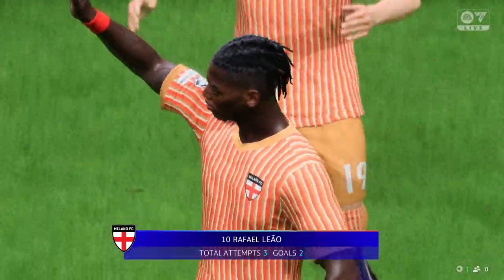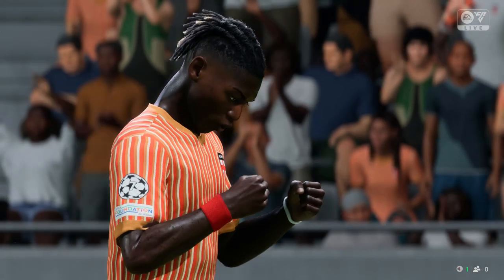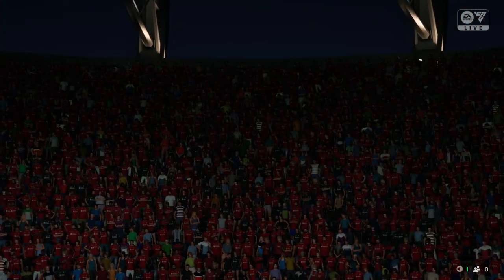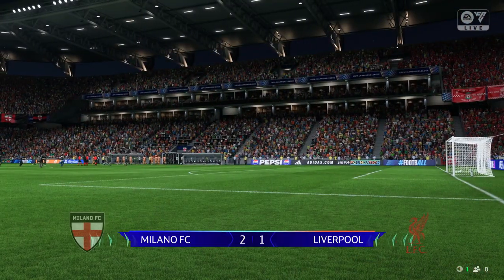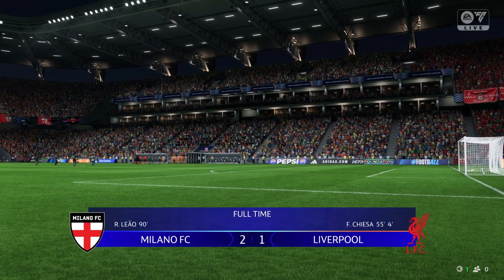He really has put in a first-class performance today. Absolutely magnificent. Yeah, he caused them a lot of problems off the ball, closing them down and never giving them a minute in possession. On the ball, he was brave and showed quality with his goals.